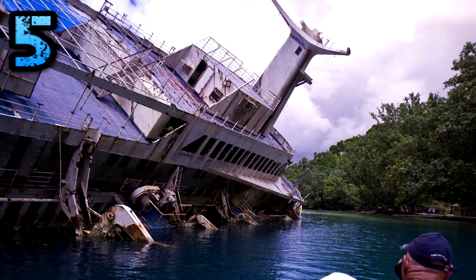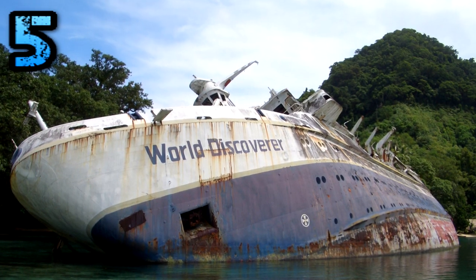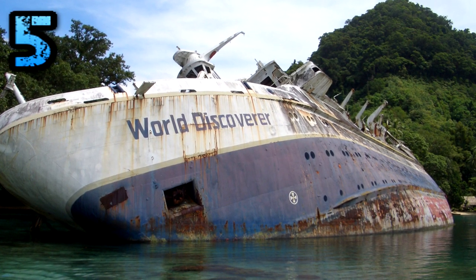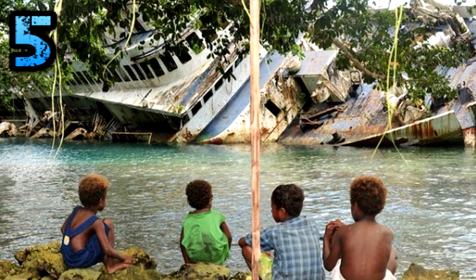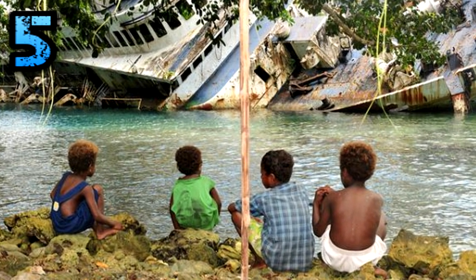The MS World Discoverer was sailing through the Sandfly Passage in the Solomon Islands when she struck an uncharted reef. Everyone aboard was safely evacuated, but the ship remained beached. The World Discoverer remains where it was beached in 2000, stripped of anything valuable by local islanders.